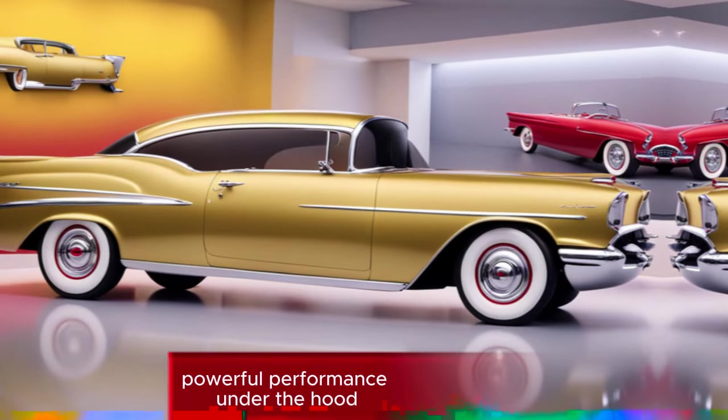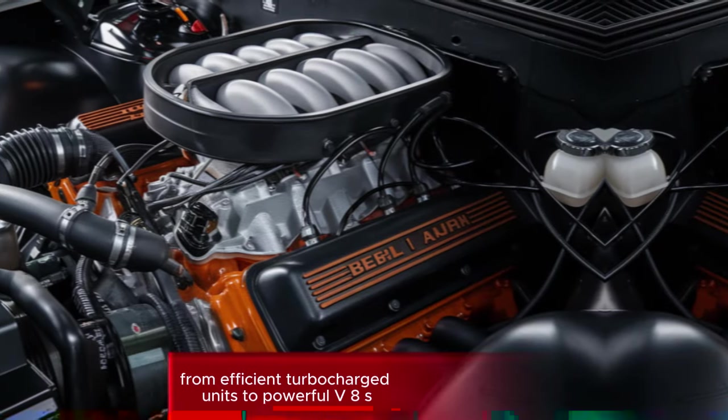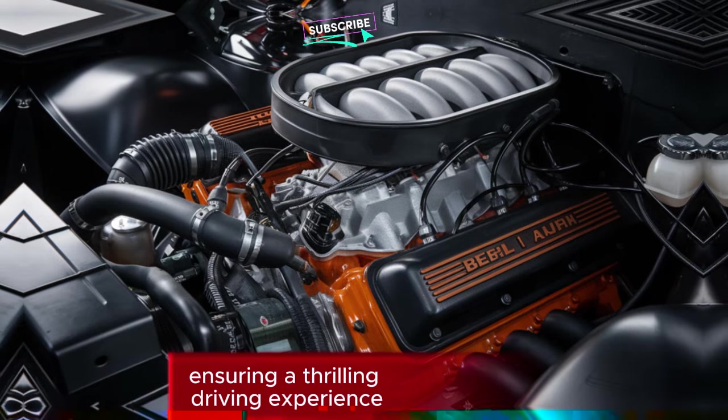Powerful performance: under the hood, the Bel Air boasts a range of engine options, from efficient turbocharged units to powerful V8s, ensuring a thrilling driving experience.